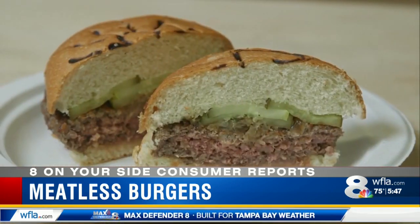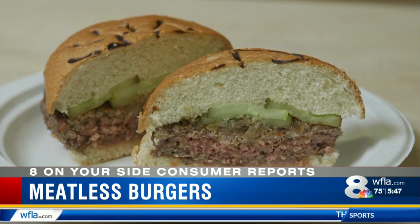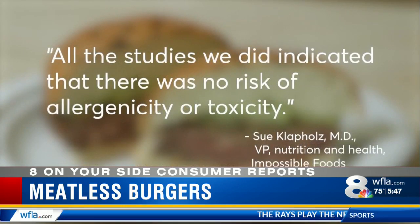Is it safe? Maybe. But without additional research, we just don't know for sure. Impossible Foods responded, saying all the studies it did indicated that there was no risk of allergenicity or toxicity.